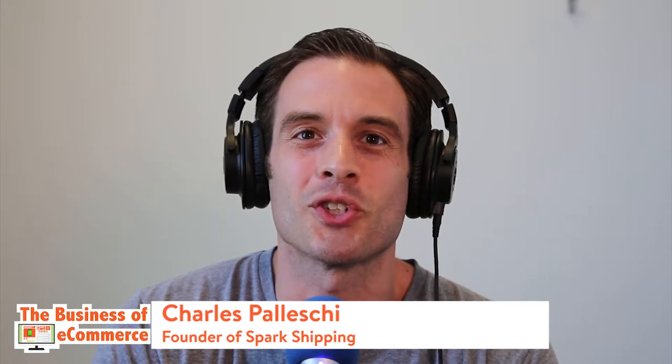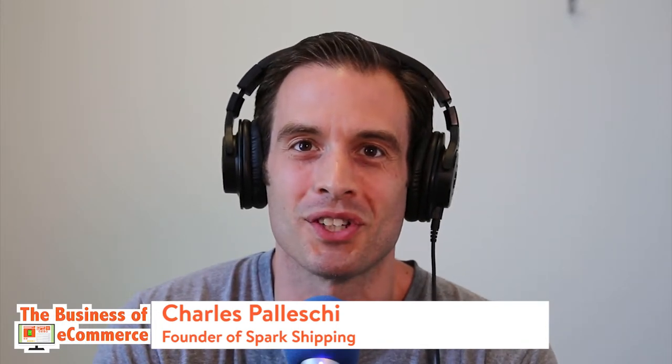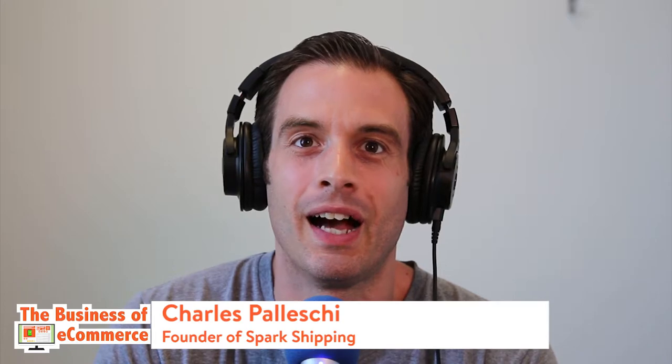Welcome to the Business of E-Commerce, the show that helps e-commerce retailers start, launch, and grow their e-commerce business. I'm your host, Charles Plesky, and I'm here today with Rafael Larenko. Rafael is the EVP at ClearSale, leaders in e-commerce fraud protection and prevention solutions with chargeback protection as well. I wanted to ask Rafael on the show to talk about how you can reduce fraud in your e-commerce store.